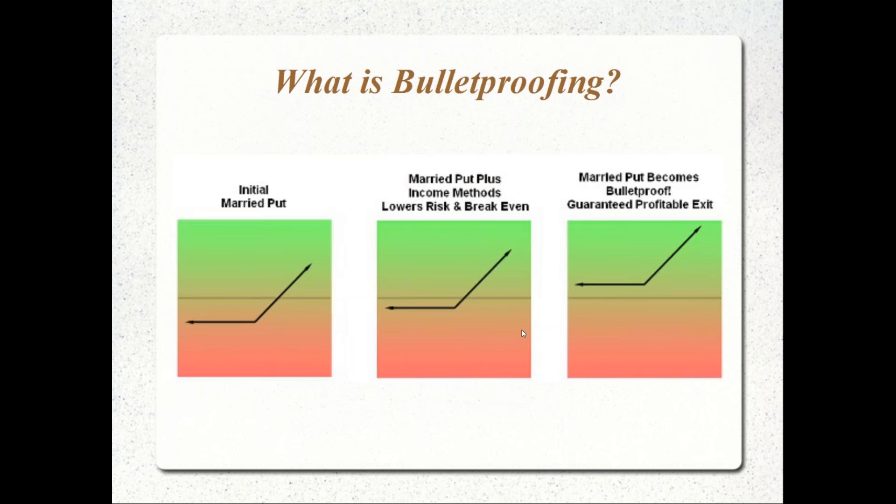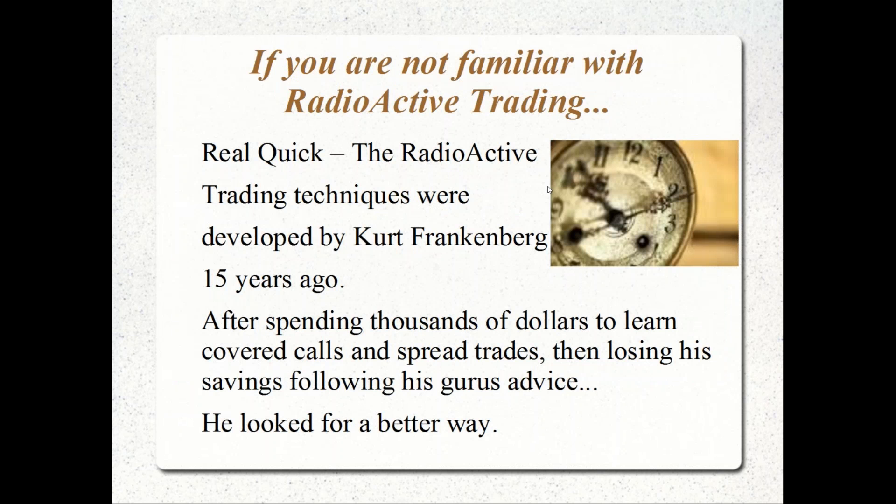It is a standard married put setup, but we do it in a unique way that takes advantage of the three core principles of any options trade. We start with our initial limited risk position. By making adjustments, we lower that gap and lower the downside risk while potentially still leaving our upside open. Then we get to a point where you have a guaranteed profit to the downside but still have the potential for unlimited upside gain. That's the goal, and we're going to show you today how you can do that.